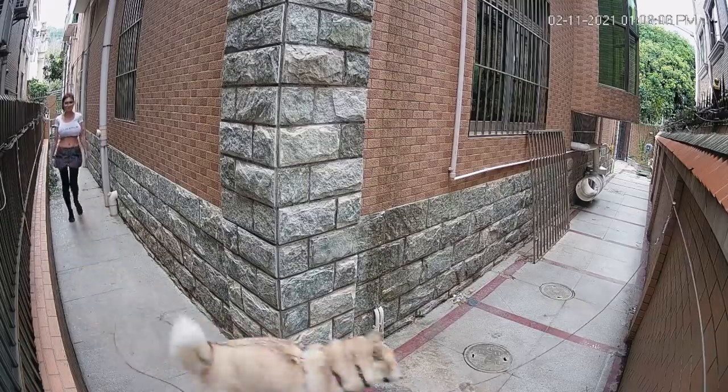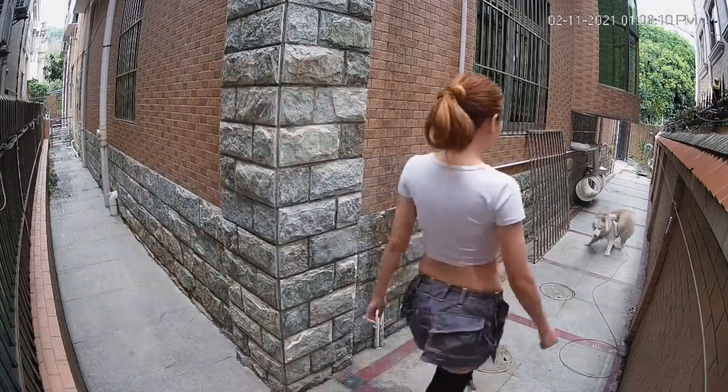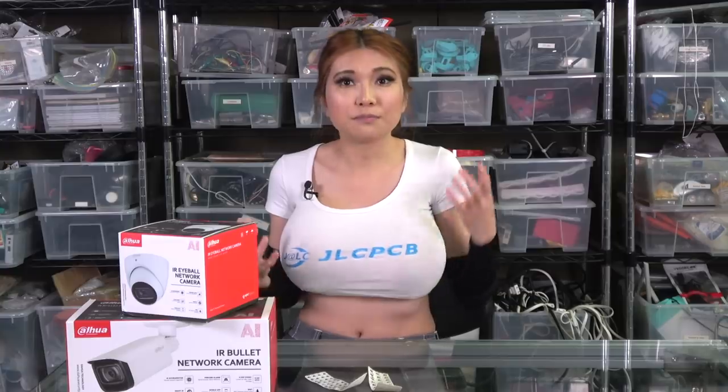Are cameras at face height ugly and intrusive? They sure are, but without a clear view of the perpetrator's face, you've got nothing. Even if they are wearing a face mask as many people are now, eyes and ears can be very distinctive — you have a much better chance if you capture them clearly. Cameras mounted at face height are also a strong deterrent. Everyone knows they can't be identified from far-off ceiling cameras, but cameras in their face give them pause.